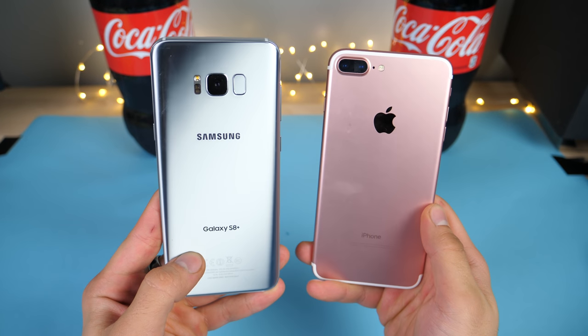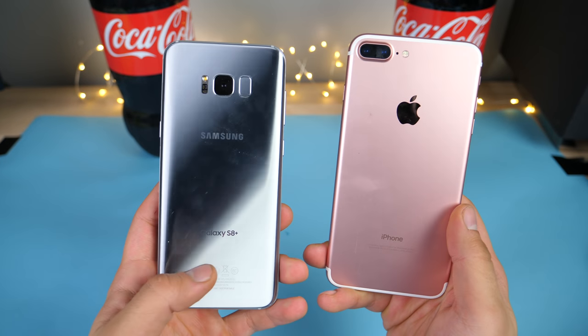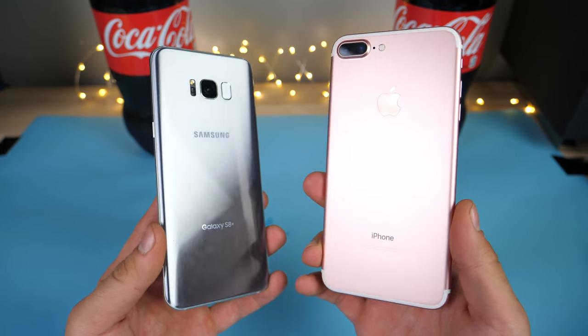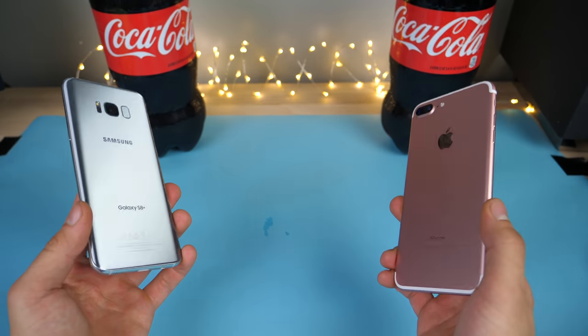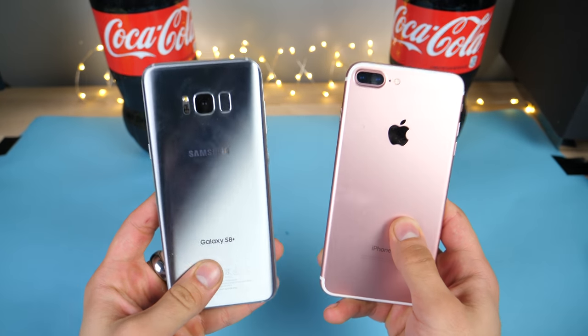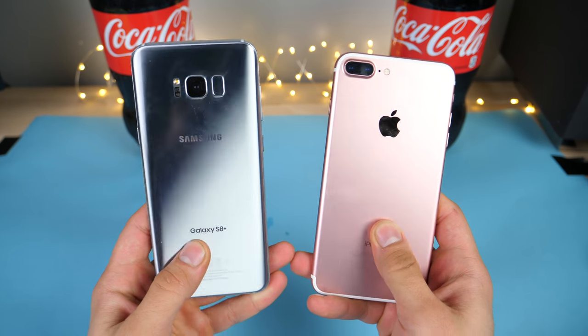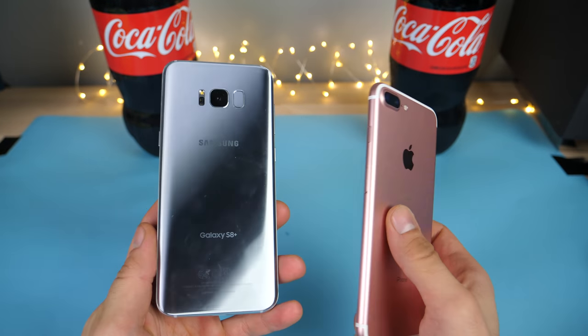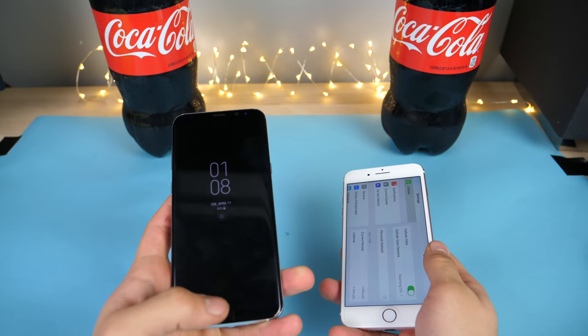What's up guys, another test for you, this time with Coca-Cola. I'm actually very curious to see how the new Samsung Galaxy S8 Plus compares to the iPhone 7 Plus when dunked in a vat of Coca-Cola and then frozen for 12 hours in a negative 35 degree Celsius freezer. So we're going to see just how resilient this new phone is.